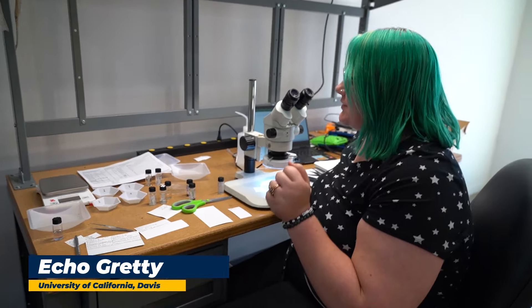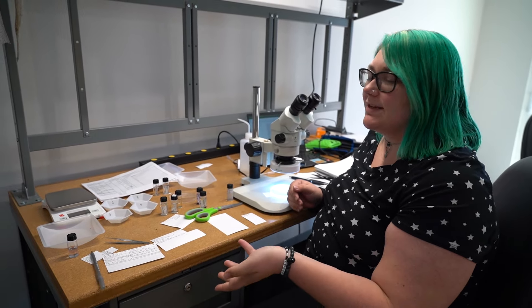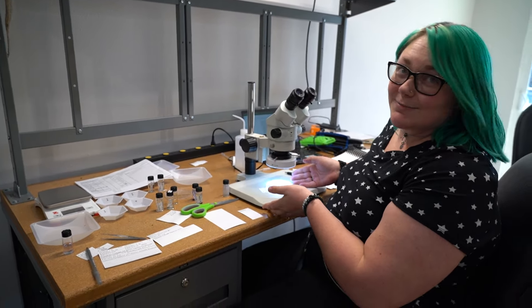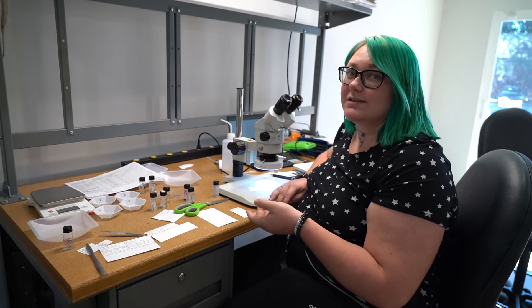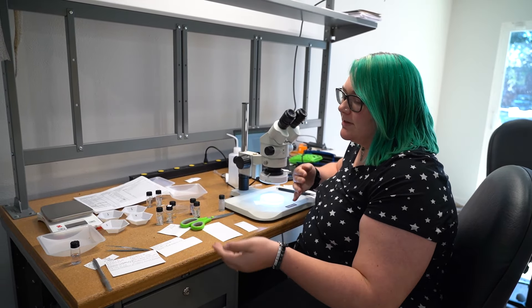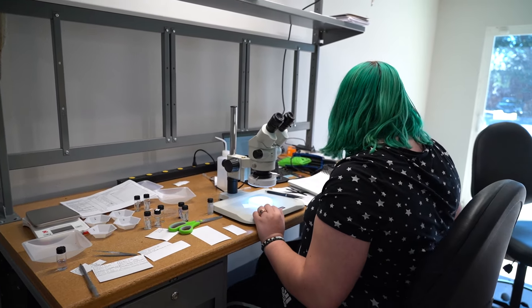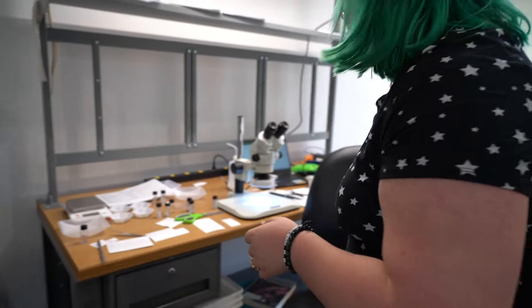Hi, I'm Echo, the resident entomologist on this project. I'll be talking about the identification phase. We've gone over the sorting and processing of samples — clearing out any debris and leaving just insects in petri dishes. Thanks to our data from last year, we found that genus is actually the sweet spot for finding out functional feeding groups, and that's going to provide us with the best data on predator consumption of mosquitoes, which is the main portion of why we're working on this project.